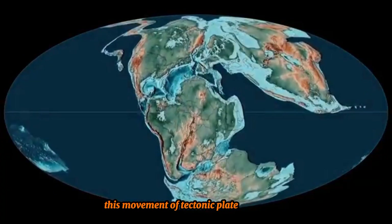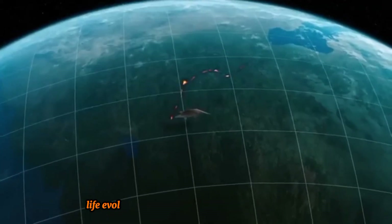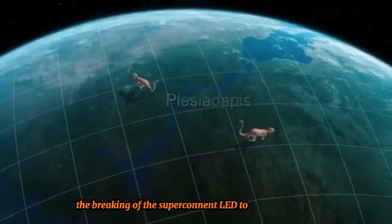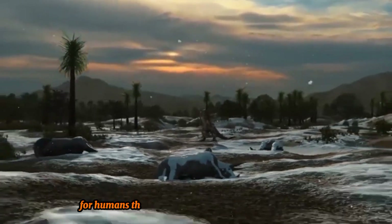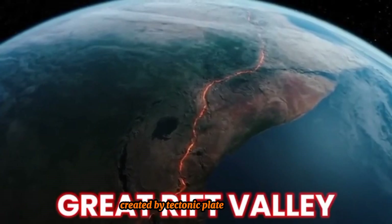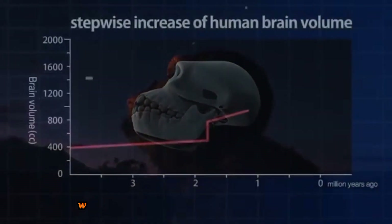This movement of tectonic plates has shaped not only Earth's geography, but also its life. When Pangea existed, life evolved and adapted to changing environments. The breaking of the supercontinent led to new challenges and opportunities for life, ultimately shaping the world we live in today. For humans, this movement was particularly important. The Great Rift Valley in Africa, created by tectonic plate movement, was the birthplace of early humans, and our brains evolved there, allowing us to become the intelligent species we are today.